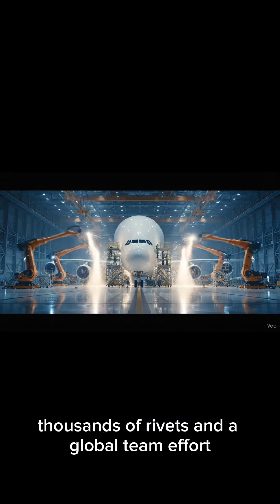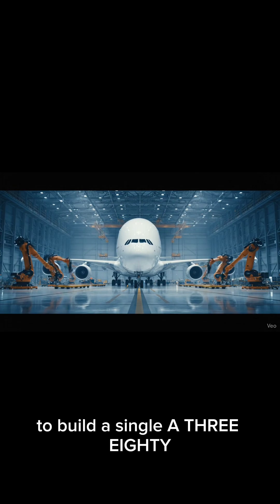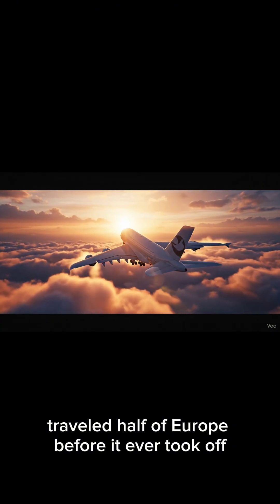It takes nine months, thousands of rivets, and a global team effort to build a single A380 — the flying palace of the skies. Next time you fly Airbus, remember: your plane traveled half of Europe before it ever took off.